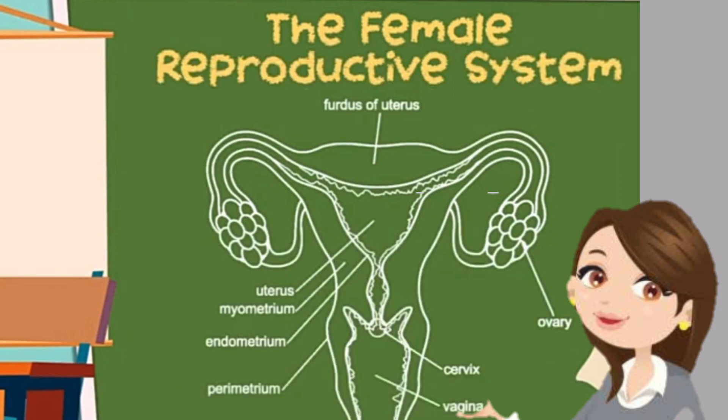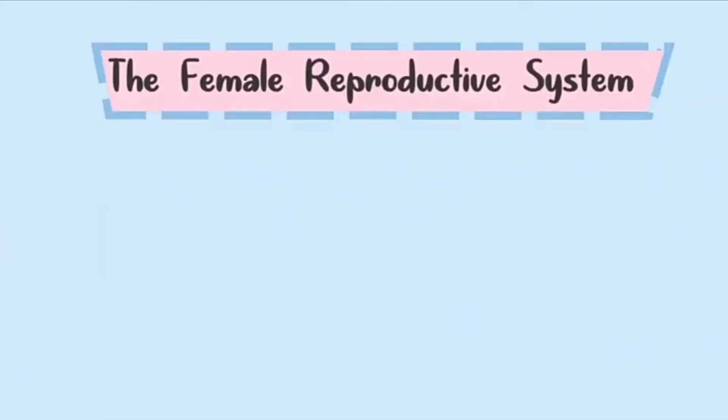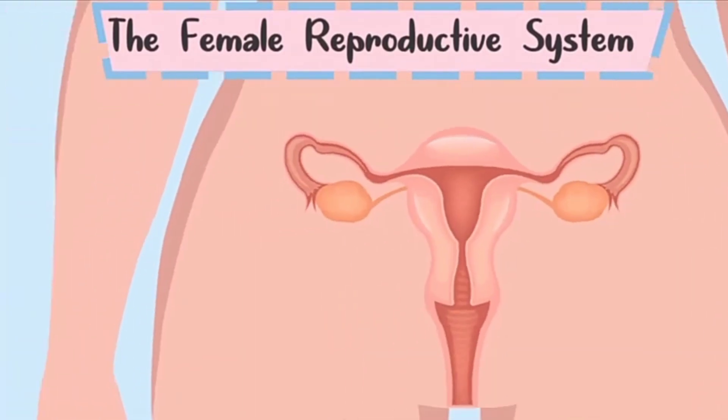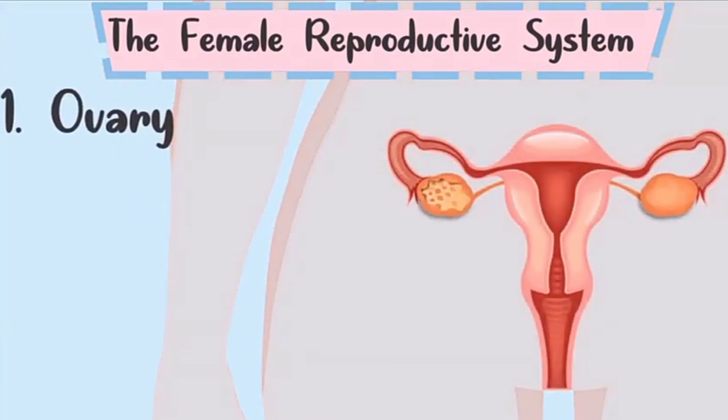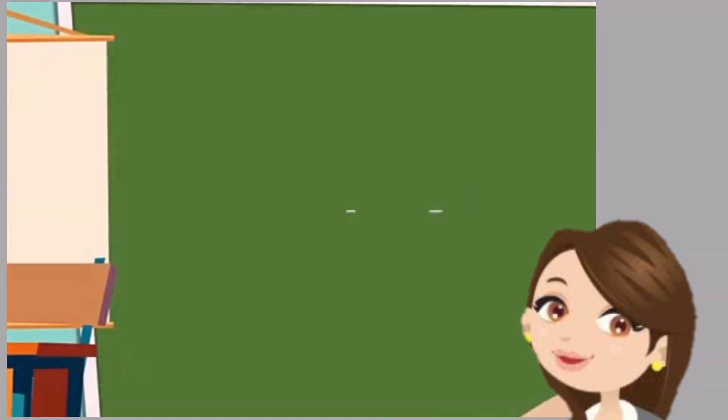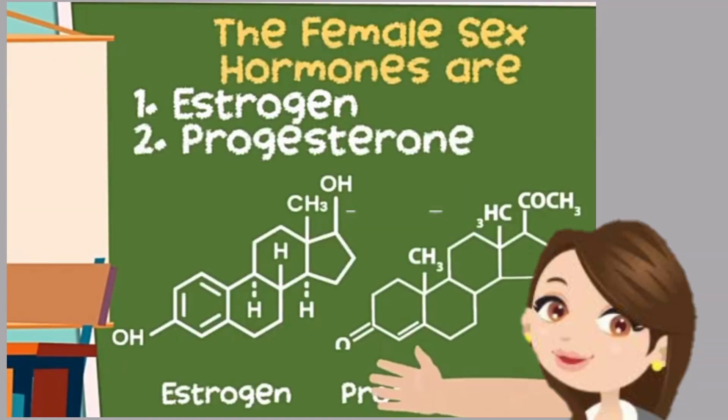To understand better about fertilization, let us first know the female reproductive system and its functions. Number one, we have the ovary. Females have two ovaries. The ovary produces egg cells as well as female sex hormones. The female sex hormones are estrogen and progesterone.